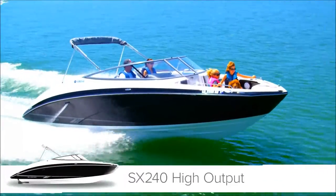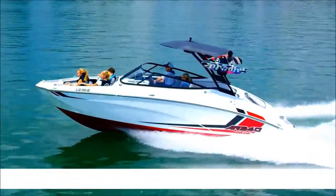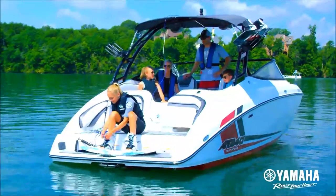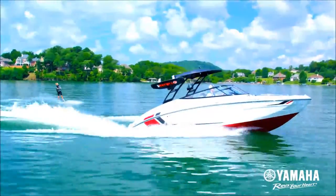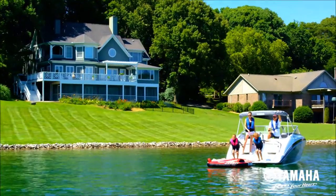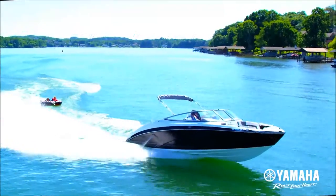The new SX-240 high output and tower-equipped AR-240 high output boats offer families an exceptional boating experience. The spacious interior provides plenty of room to bring everyone, and everything, along for the ride.